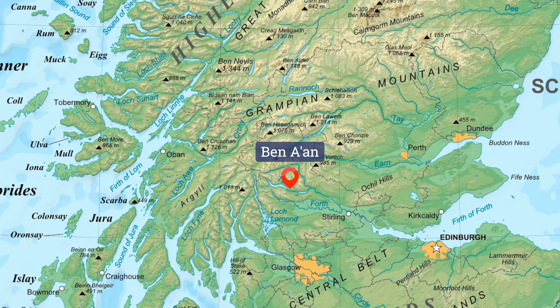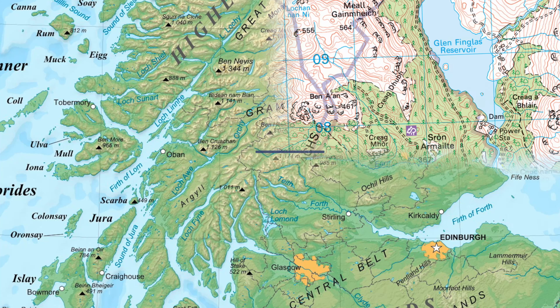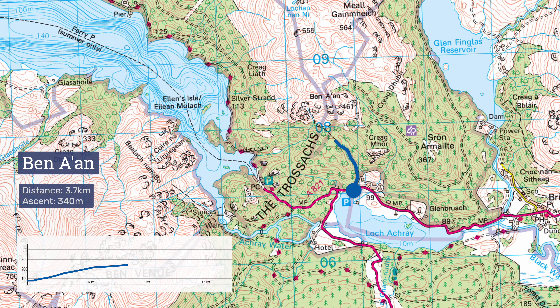Today I am heading up Ben-Anne, which is just to the east of Loch Cachen, north of Glasgow. It is a very, very short hike — under four kilometres in length with less than 400 metres of ascent. It's a straight out-and-back route today, but this hill is hiked by tons of people. I'm here during the week just to try and miss those crowds. The top is very conical and I'm hoping for some fantastic views out across Loch Cachen and to the Munroes to the north.